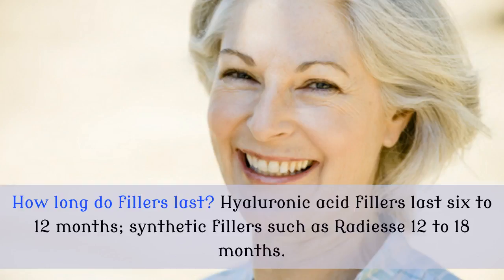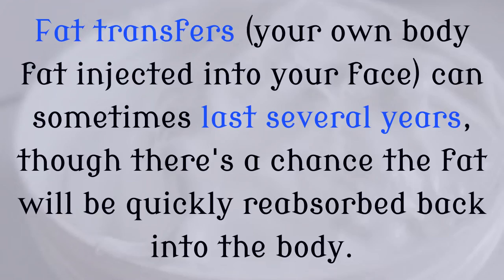How long do fillers last? Hyaluronic acid fillers last 6 to 12 months. Synthetic fillers, such as Radiesse, 12 to 18 months. Fat transfers — your own body fat injected into your face — can sometimes last several years, though there's a chance the fat will be quickly reabsorbed back into the body.